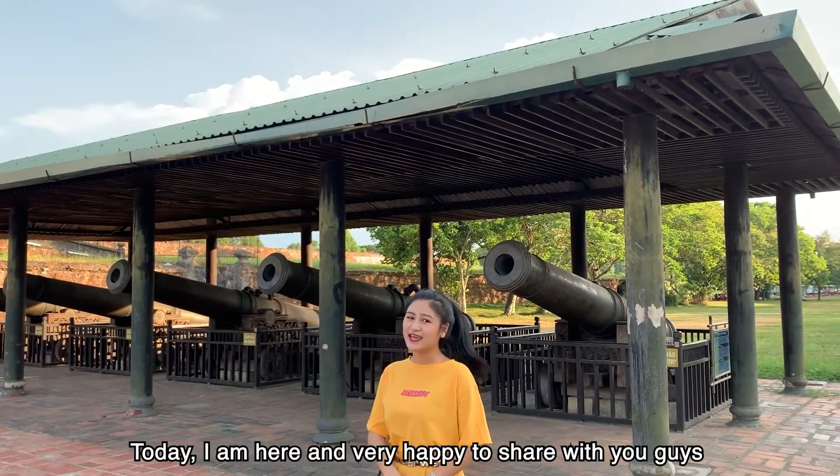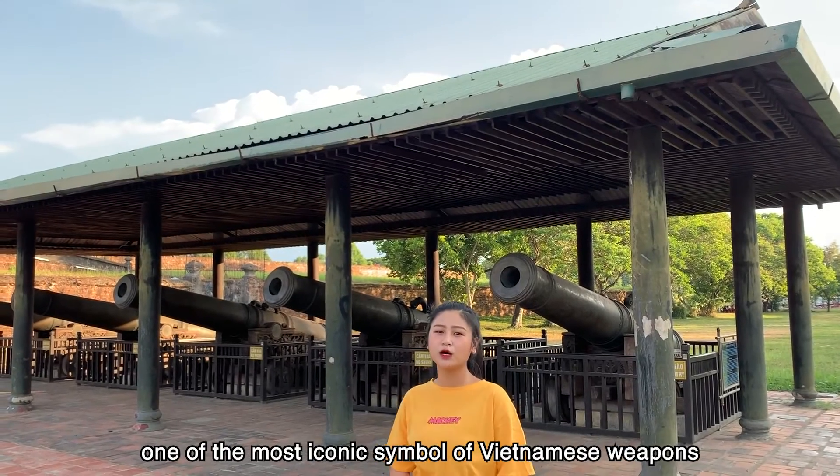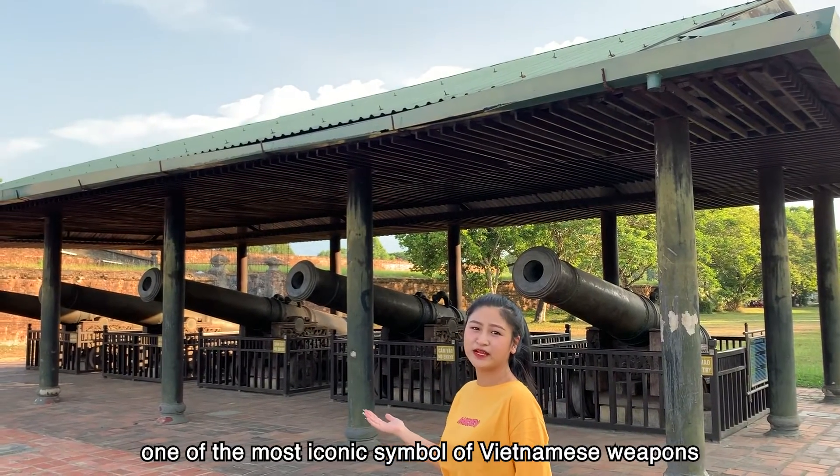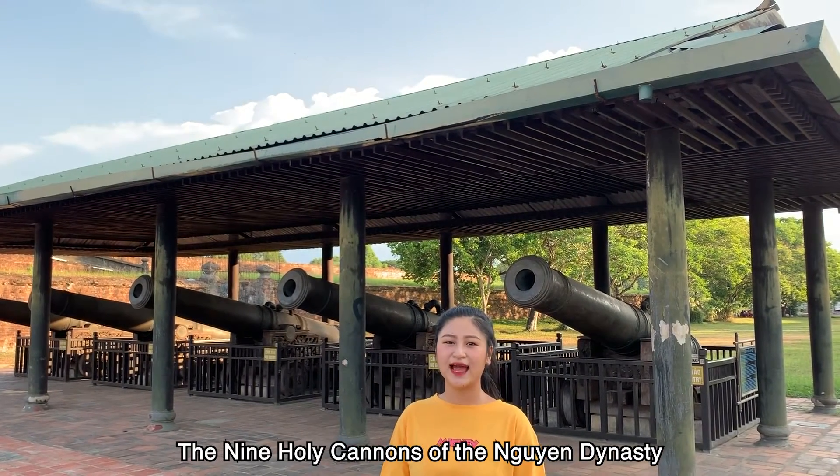Hello everyone, today I'm here and very happy to share with you guys one of the most iconic symbols of Vietnamese weaponry. It is the 9 Holy Cannons of the Nguyen Dynasty.